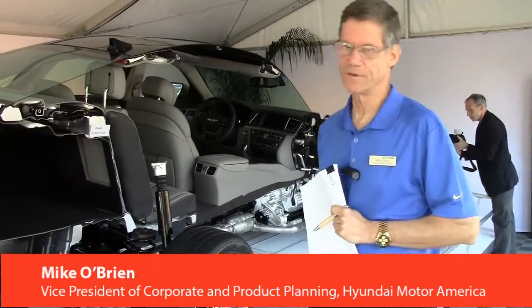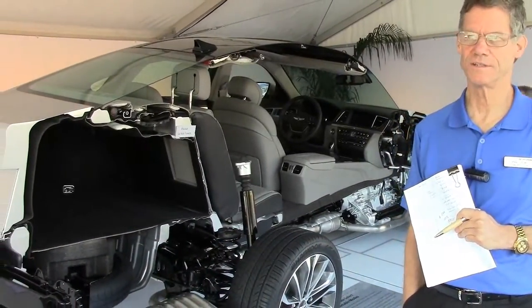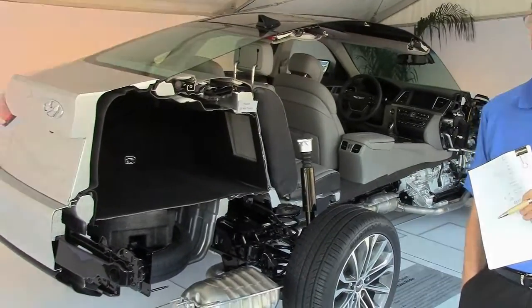My name is Mike O'Brien and I'm Vice President of Product and Corporate Planning at Hyundai. We're standing in front of a cutaway of the all-new Genesis. The code name for it is DH. It replaces the old Genesis that launched in 2009 model year.